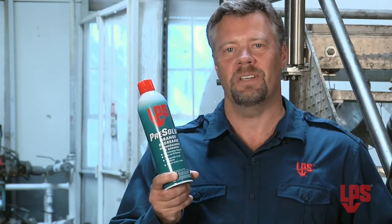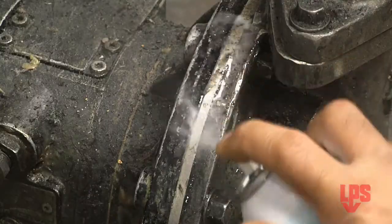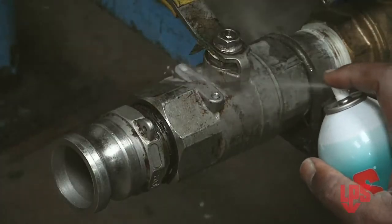In many cases, people are using cheap brake cleaners for heavy duty degreasing. And today, LPS Presolve is the superior degreaser when it comes to removing tar, oil, grease, and adhesive residue. It cleans on contact, and with a natural ingredient base, Presolve far exceeds the degreasing power of cheaper, less effective alternatives.